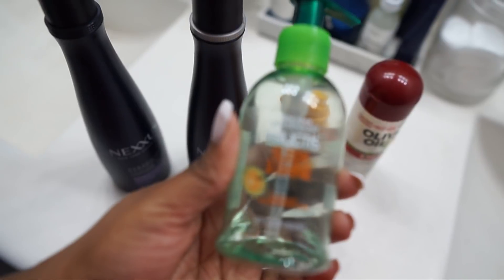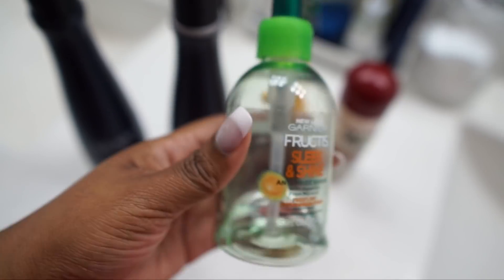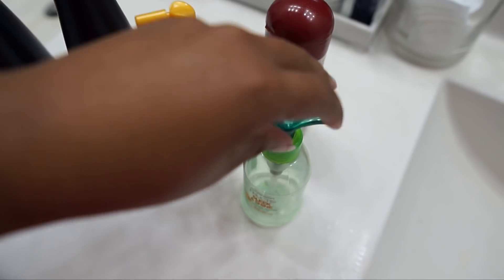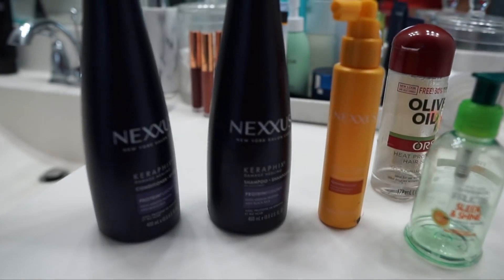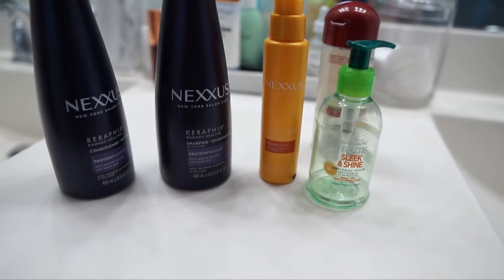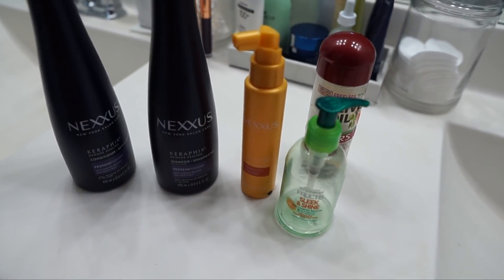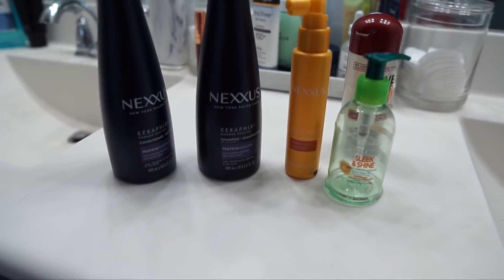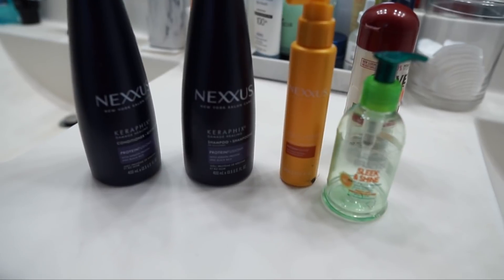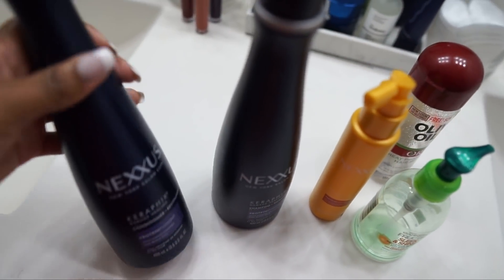There's also the Garnier Fructis Sleek and Shine Anti-Frizz Serum, which is really good at keeping down the frizz, especially when you're flat ironing your hair, or if you're wearing it in some kind of protective style. This is all that I use in my hair. I'll have everything linked below if you guys want to check it out. All hair types are different — I don't know my hair type, I just know my hair is nappy and this is what I use to keep it manageable.